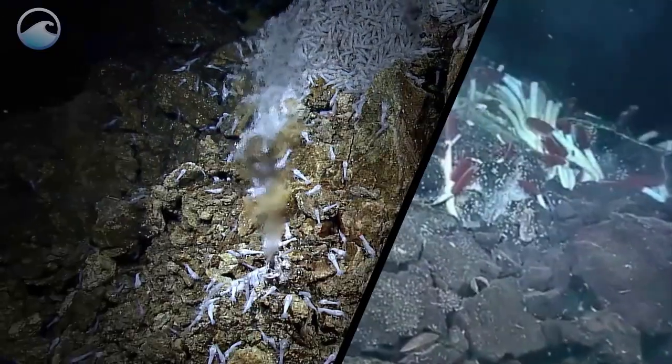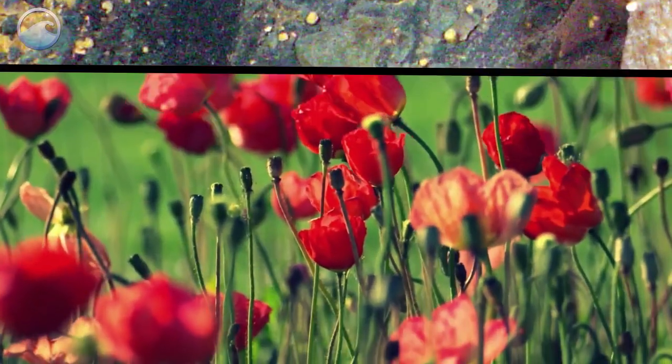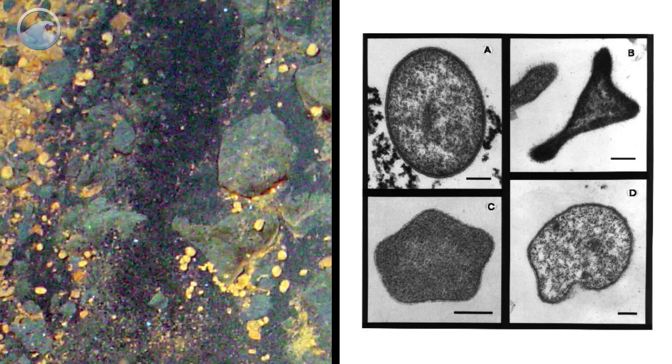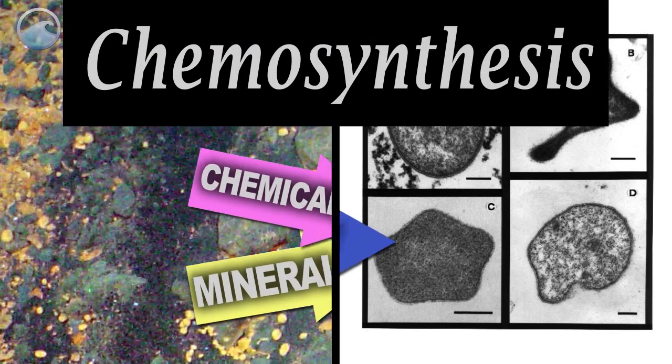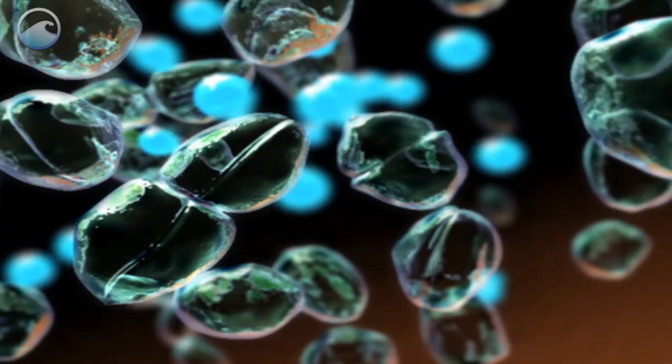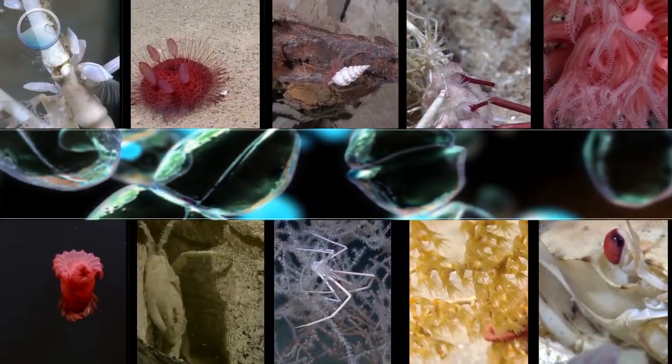Organisms that live around hydrothermal vents don't rely on sunlight and photosynthesis. Instead, bacteria and archaea use a process called chemosynthesis to convert minerals and other chemicals in the water into energy. This bacterium is the base of the vent community food web and supports hundreds of species of animals.